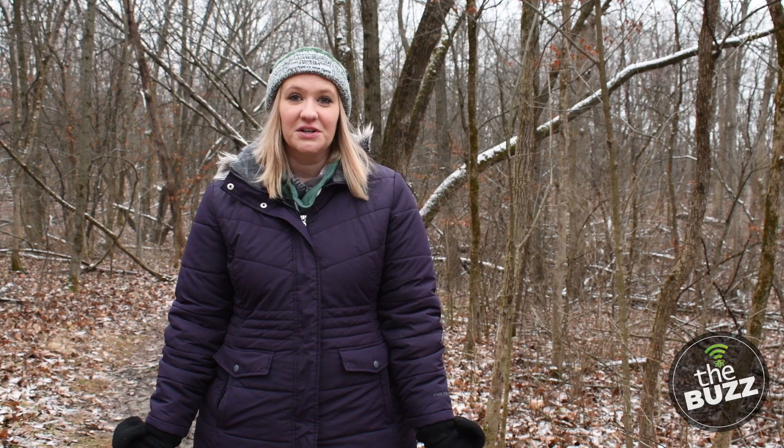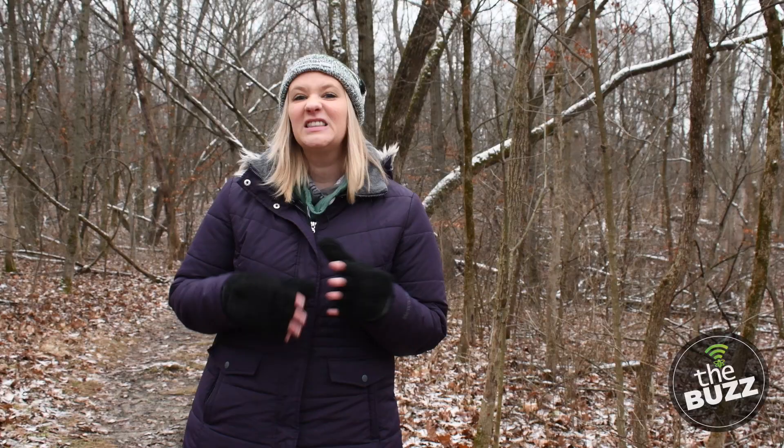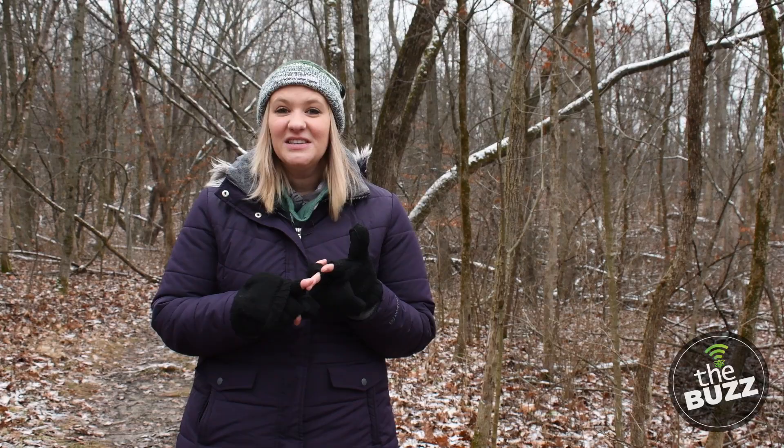Animals that are active during the winter keep to their daily schedules and go to sleep at their usual time. But they have to keep on the move to search for food to survive. To make the elements a little bit easier, they can affect their fur and sometimes their diet. Animals that stay active can be deer, coyotes, mice, beaver, and a handful of birds.